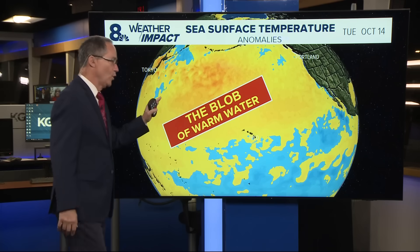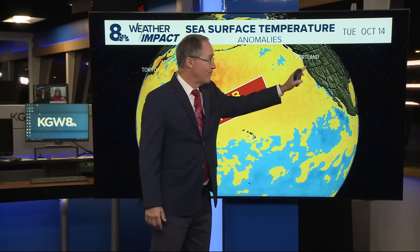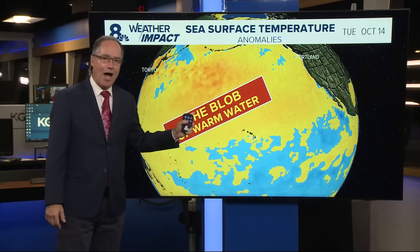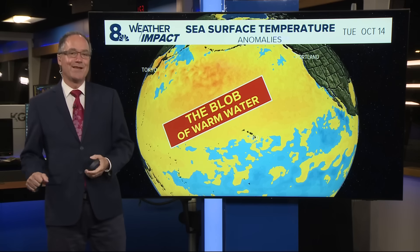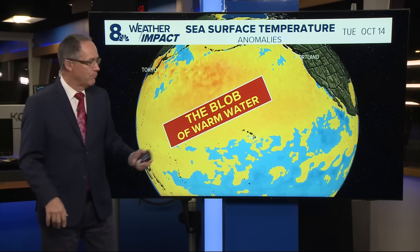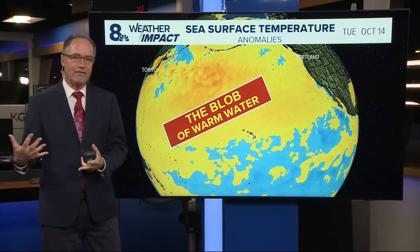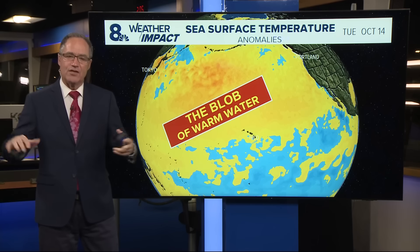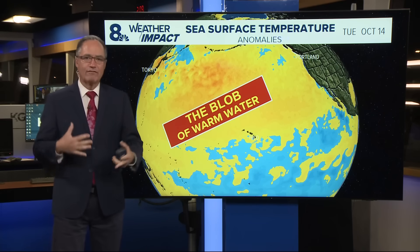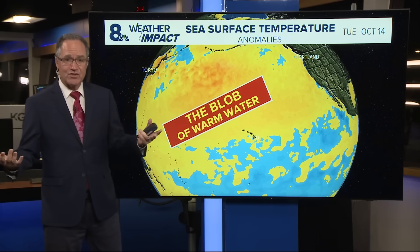Everywhere in yellow and orange is warmer than normal water. And look at this — it extends from the west coast here in North America clear over to Asia. That is the blob. The difference between the blob and La Niña, even though they're both ocean conditions, is the blob basically forms because of the atmospheric conditions above it. So if we get high pressure and a lack of storms, you don't get upwelling of cooler water, you don't get mixing of the water from storms with the cooler water below. So the surface water just heats up, especially in summer.